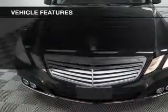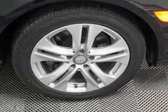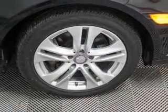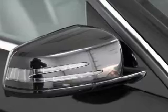Pamper yourself with memory settings. Plus, enjoy these notable features that are included in this vehicle: power door locks, power windows, cruise control, Bluetooth wireless, a DVD system, an AM-FM stereo with multi-disc CD player, and satellite radio.